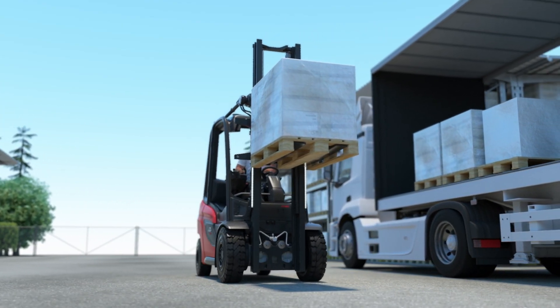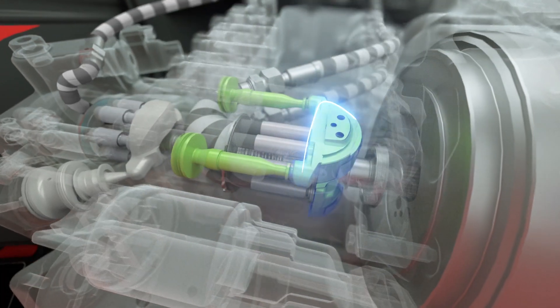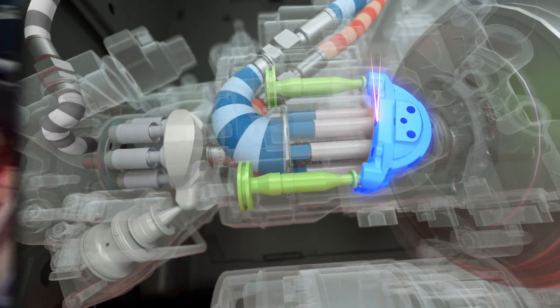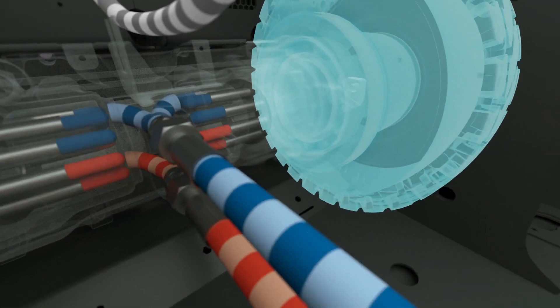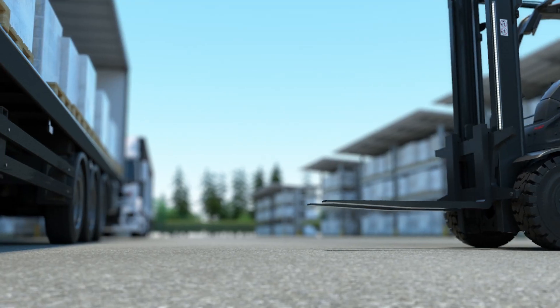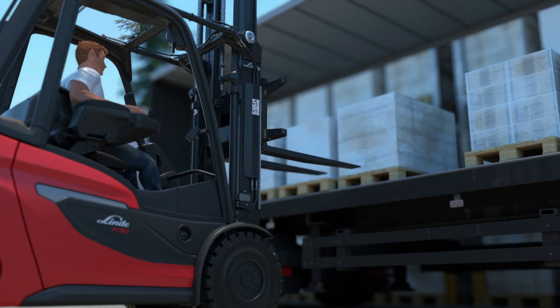The unique hydrostat gives Linda forklifts superior driving characteristics in terms of precision and reactiveness. At the heart of the drive is the so-called swash plate. It controls the oil pressure in a closed hydraulic circuit and transmits impulses from the driver directly to the drive wheels as rotary movements.